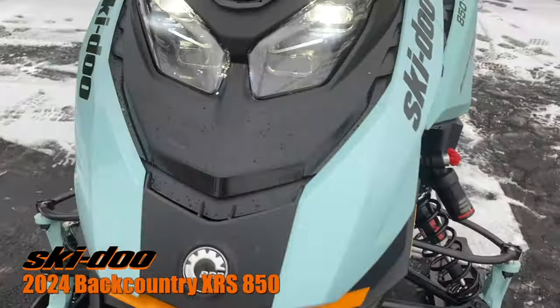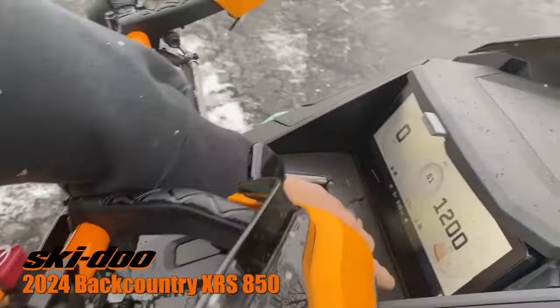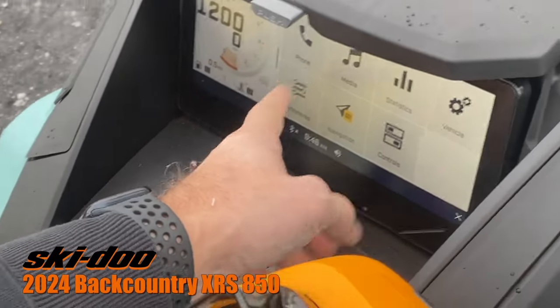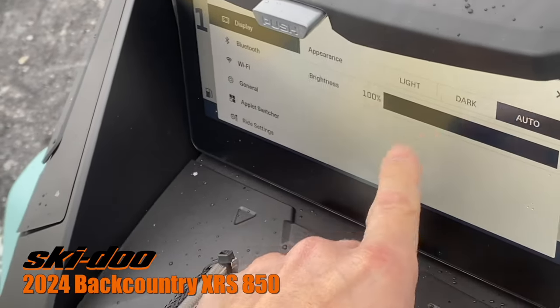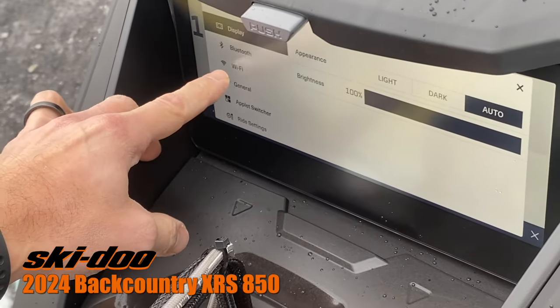So your touchscreen here — you can navigate through there, change your displays with your GPS, and connect your phone through Bluetooth. Under preferences, you can change the backlighting, brightness, connect to your phone by Bluetooth, and Wi-Fi as well.